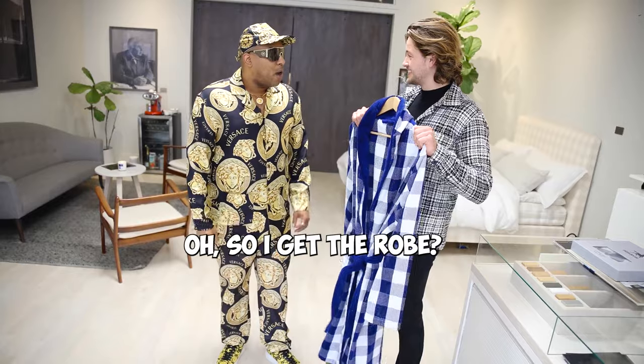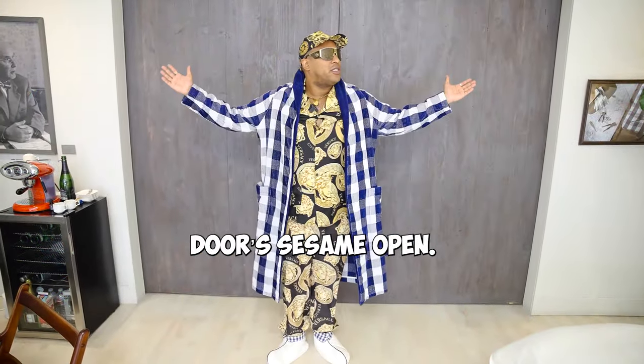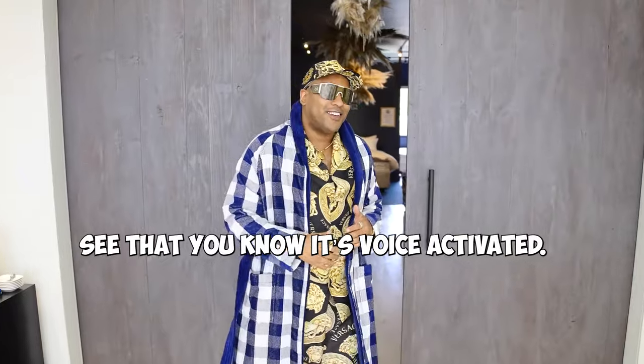Let's get you a little more comfortable. Let's head into the sleep spa. Doors sesame open — that's voice activated. Come check it out.